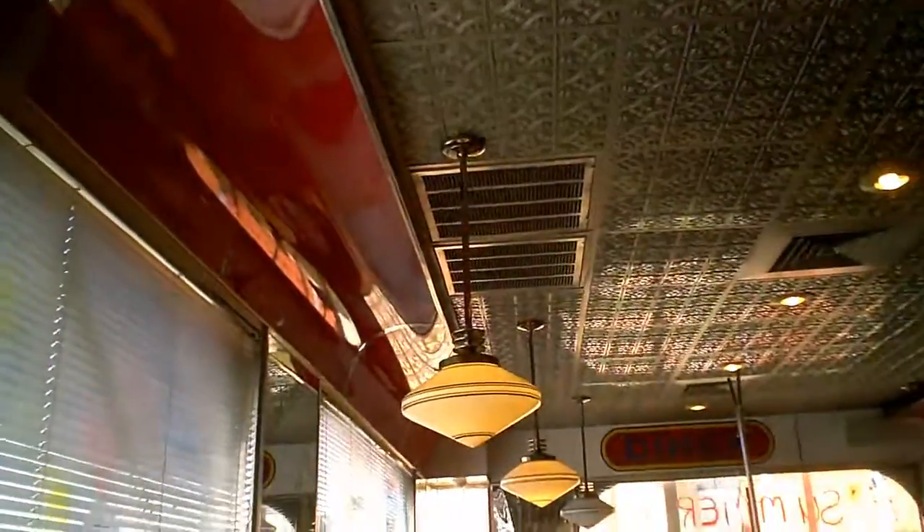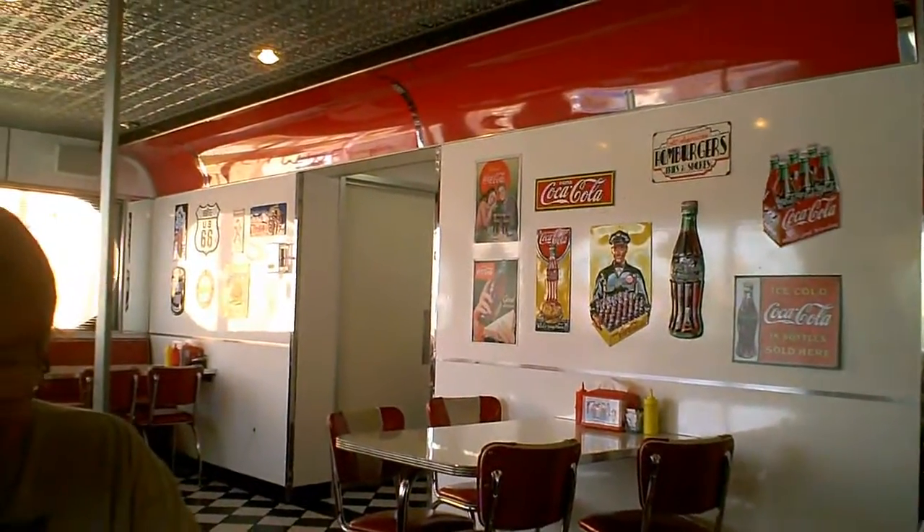We're at Donna's Diner, also used to be known as the Silver Diner — kind of a nostalgia diner from the 60s.